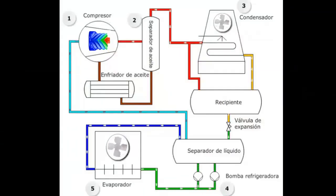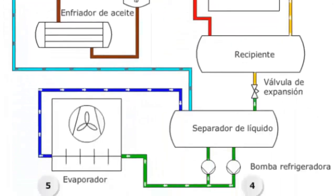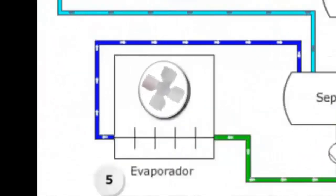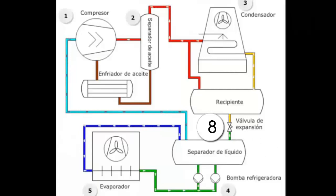Let's define a basic single-stage ammonia refrigeration system. The main parts of the single-stage ammonia refrigeration system are: 1. Compressor. 2. Oil system. 3. Condenser. 4. Pumps for circulating the refrigerant. 5. Evaporator. 6. Liquid vessel. 7. Liquid separator. 8. Expansion valve.